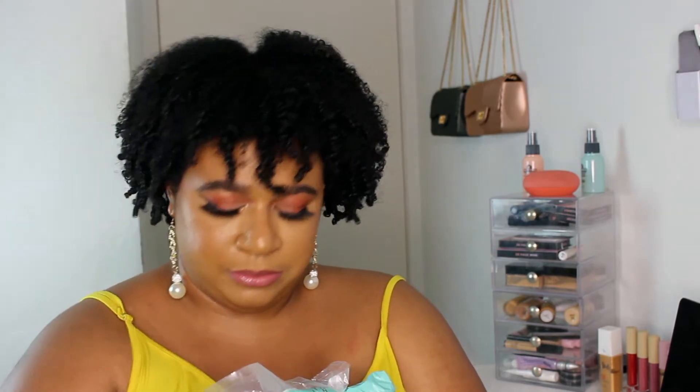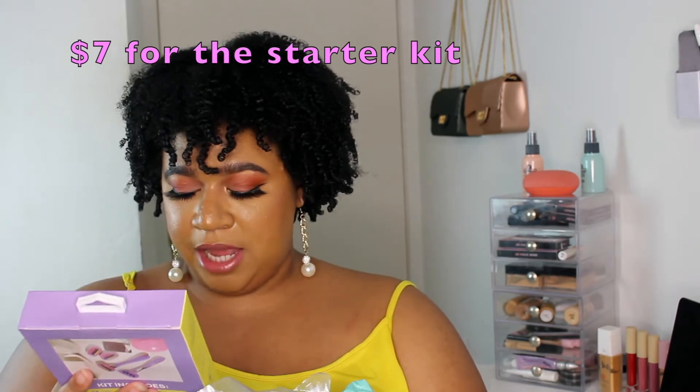I want my suitcase stocked and ready to go for whenever I need to just dip out. I have a pack of unscented makeup wipes — I should have probably bought more. I also got their five-blade razor kit, which would have saved me like two nights ago because the razor I was using did not do a good job at all.